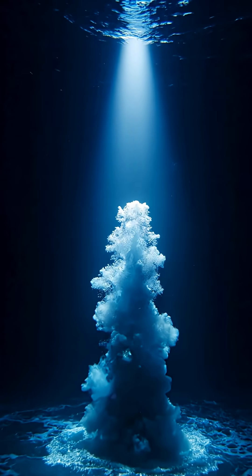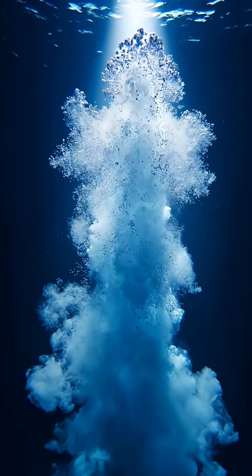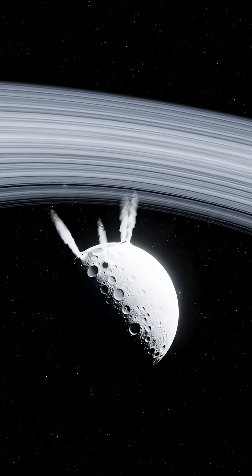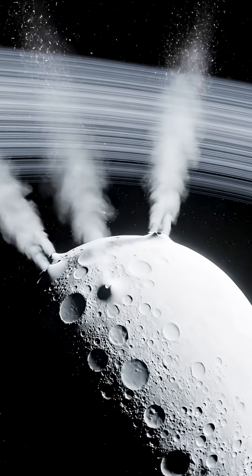Until then, Enceladus keeps venting into space — silent evidence that something dynamic, maybe even alive, is happening under the ice. Enceladus keeps releasing its breath into space: steady, warm, and far too organized to ignore.